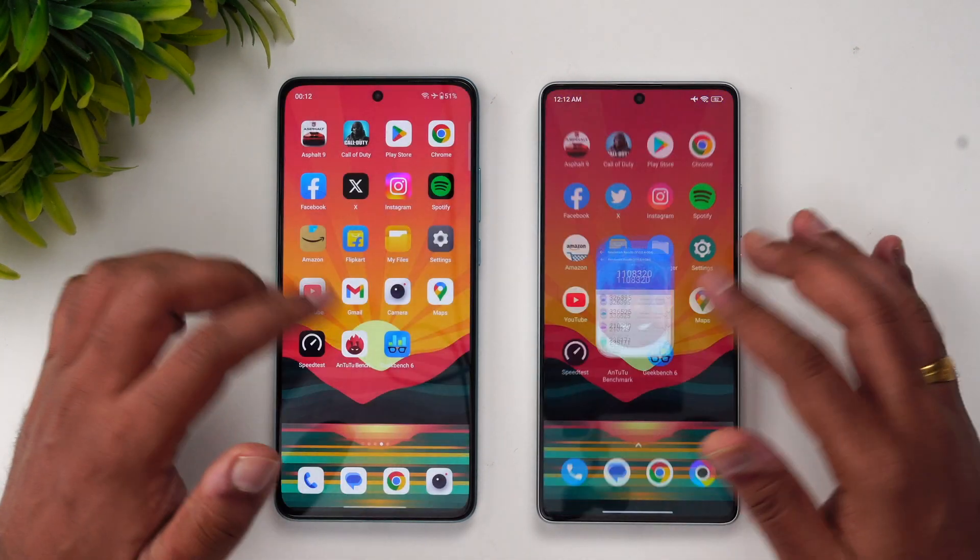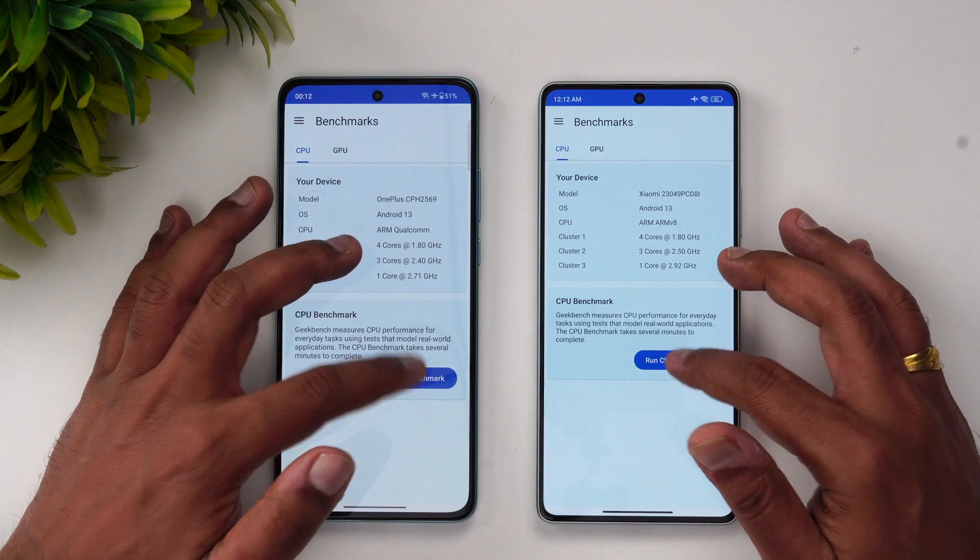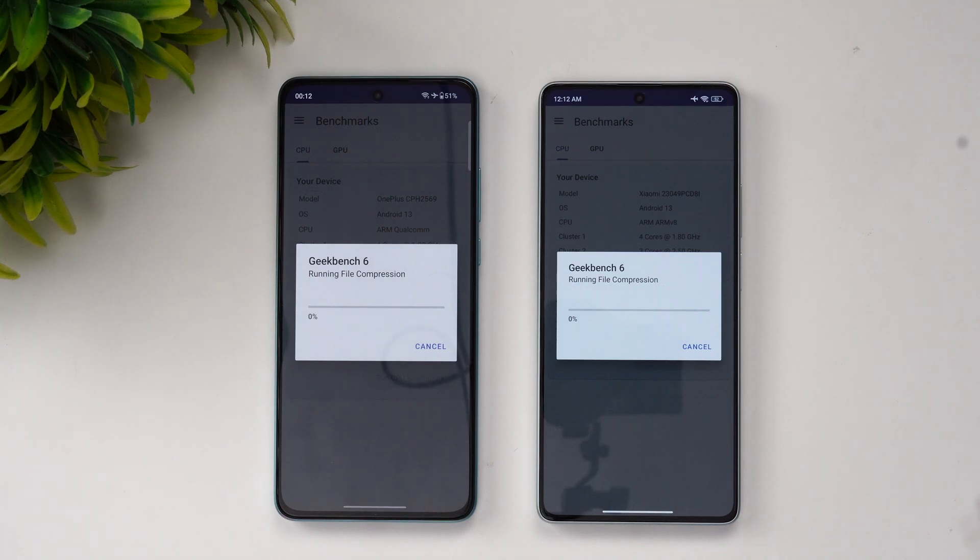Now let's run the Geekbench 6 test as well to see how performance compares on these two devices.